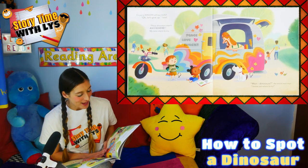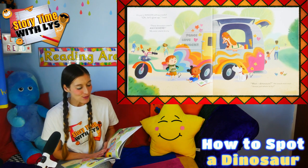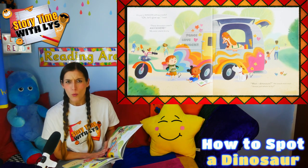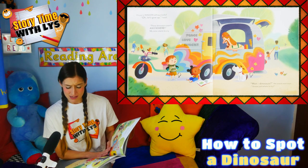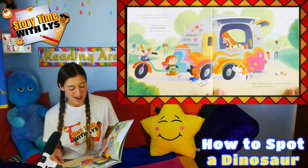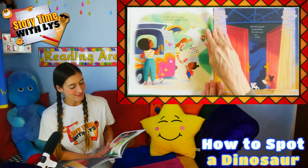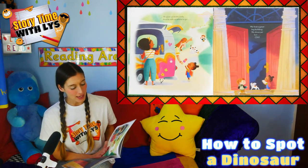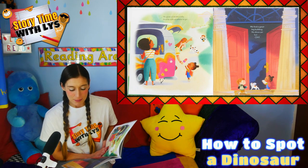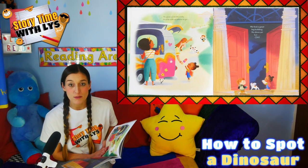Oh, let's give up, I wail. These dinosaurs aren't anywhere. My sister starts to cry. Wait! Dinosaurs? the snack man says. I know just where to try. He gives us both a lolly and he tells us where to go. We find a great big building. No dinos yet but... oh!